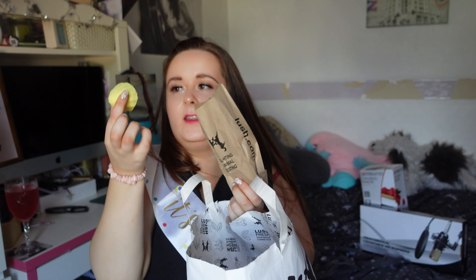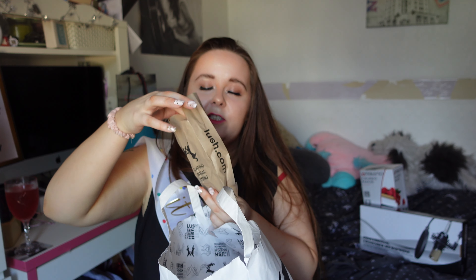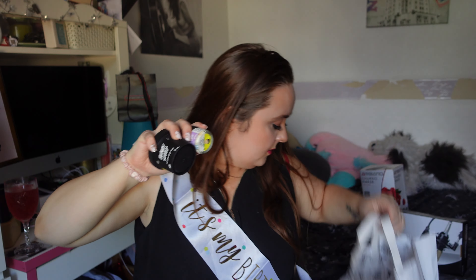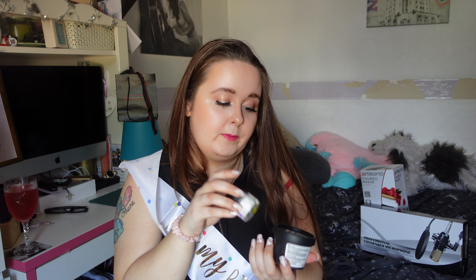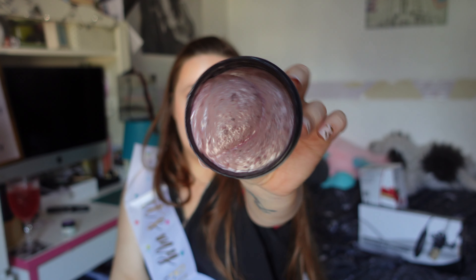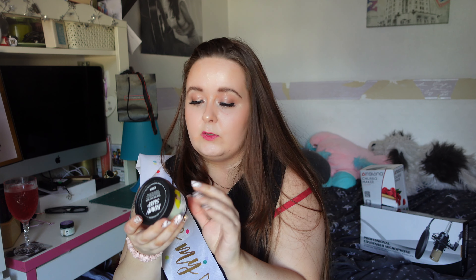Now we are moving into Lush products — still beauty and blush. The first two things are shower bombs. This one is Sleepy and it's in a little cloud shape — it actually has 'Sleepy' written underneath. It is like an email lavender one. Then I have the Not Sleepy, which looks bright yellow and smells of lemons and fresh limes.